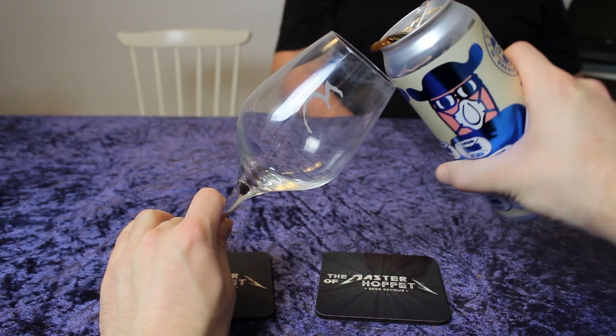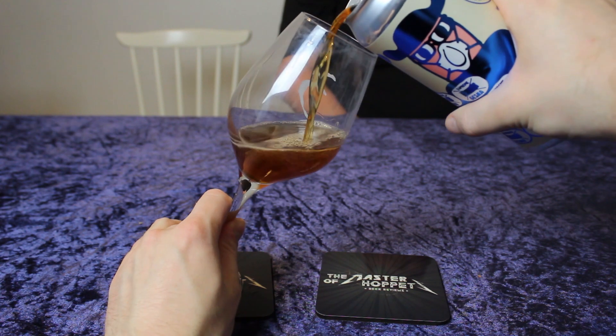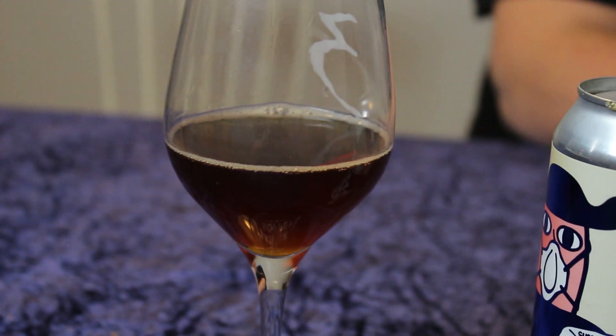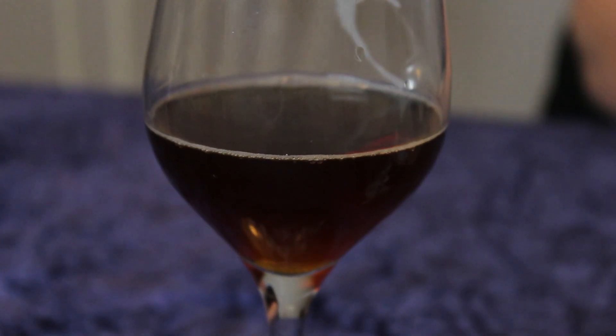It pours a very dark brown color — it could look like a brown ale or something. Darker brown color, or copper. Not a lot of head; it's like a beige head. Let's check out the aroma.